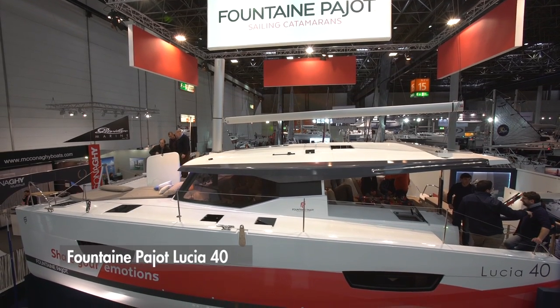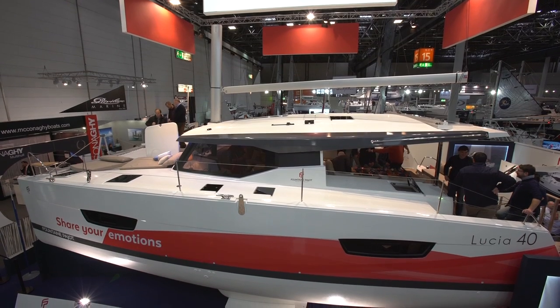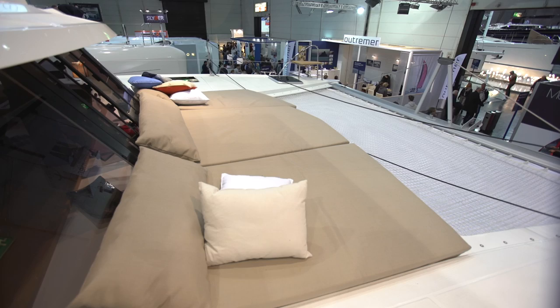The Locia Forte is a new cruising cat by Fontaine Bajot. It's a Racoupot design that shows a very angular look and a negative shear.